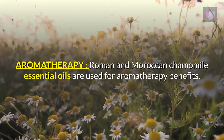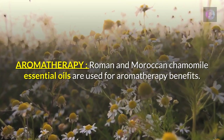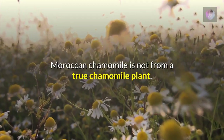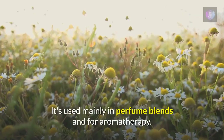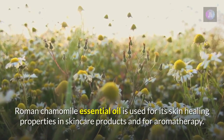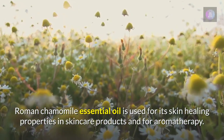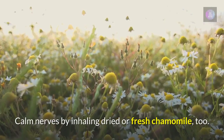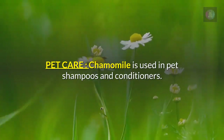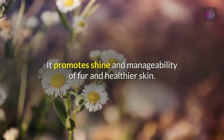For aromatherapy, Roman and Moroccan chamomile essential oils are commonly used. Moroccan chamomile is not from a true chamomile plant and is used mainly in perfume blends and aromatherapy. Roman chamomile essential oil is used for its skin healing properties in skincare products and for aromatherapy. You can also calm nerves by inhaling dried or fresh chamomile.